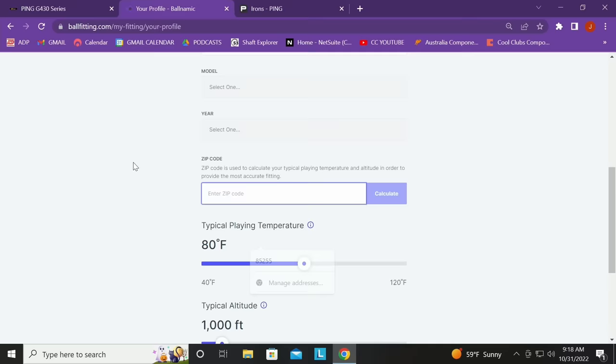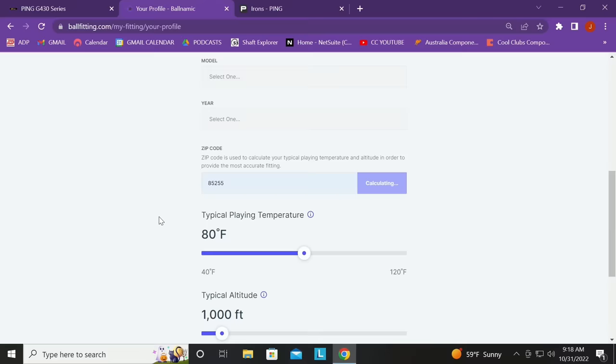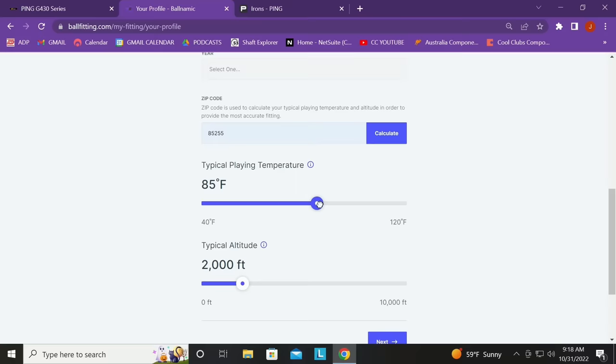Now you hit zip code — that's a new running-change feature. Before, we just asked for temperature and altitude, and people didn't know what temperature to pick. Now we calculate a composite temperature for where you live. You can also override it — if you prefer a morning tee time at 90 degrees, you can drag it up. This temperature setting will actually matter for the results.